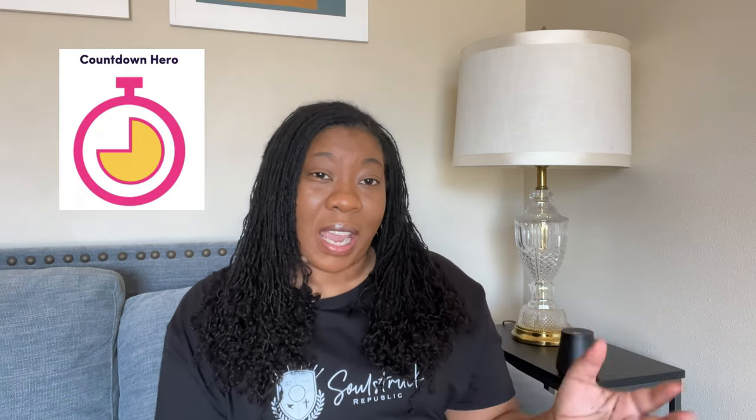Welcome to Soul Shook Land — my internet home where I help you go from confused to the ethical, cash-generating boss that we both know you are meant to be. In today's video, I'm bringing you another tech review and I'm going to give you my honest review of Countdown Hero.